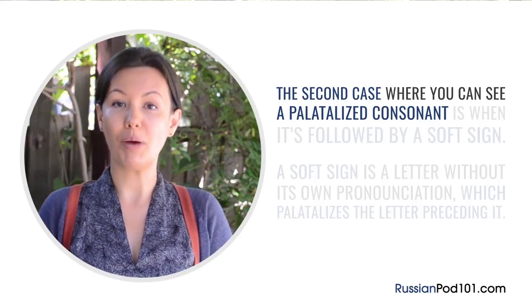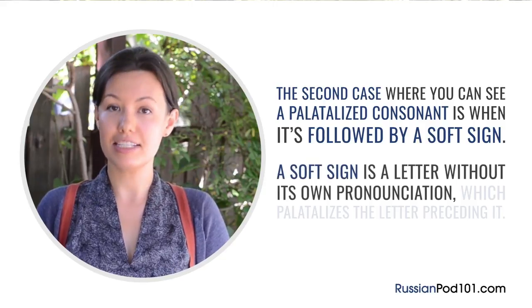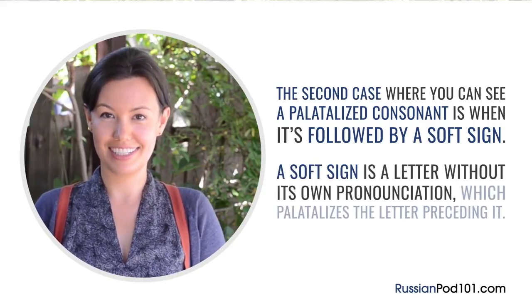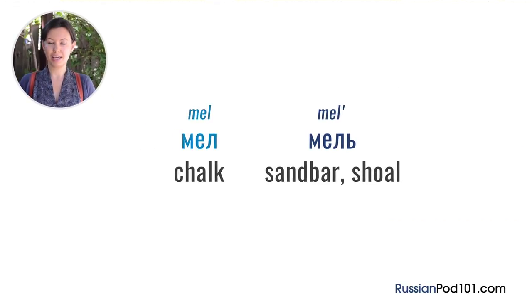The second case when you can hear a palatalized consonant is when it's followed by a soft sign. A soft sign is a letter without its own pronunciation. What this letter does is it softens or palatalizes the sound preceding it. Let's compare two words: 'мел' (chalk) and 'мель' (sandbar or shoal). Can you hear the softened L at the end of 'мель'? That's what the soft sign does.